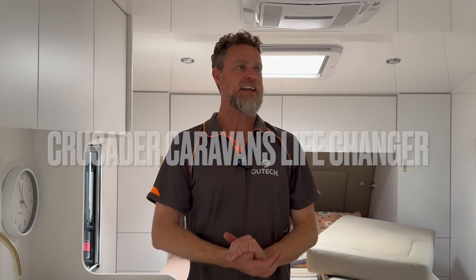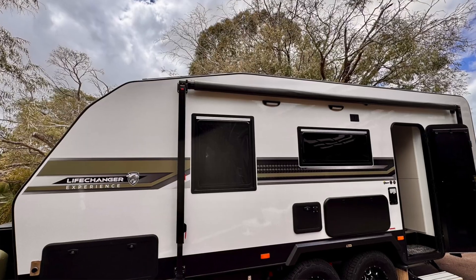G'day guys. We are in a Crusader Life Changer couples van and we've just done a massive upgrade to this one.